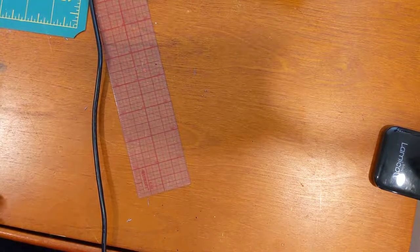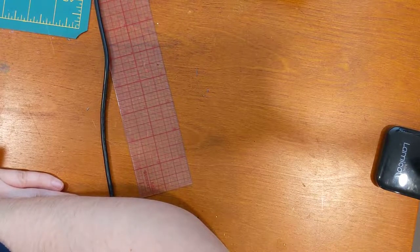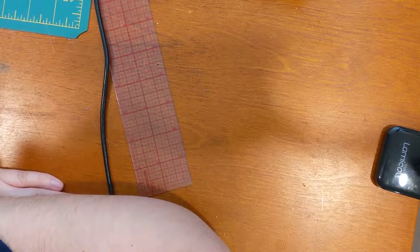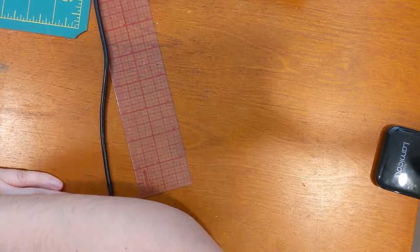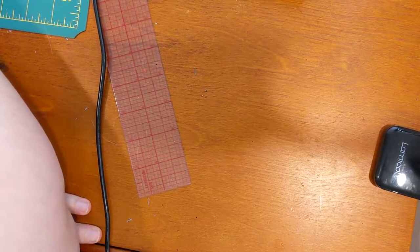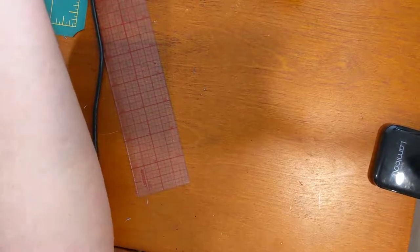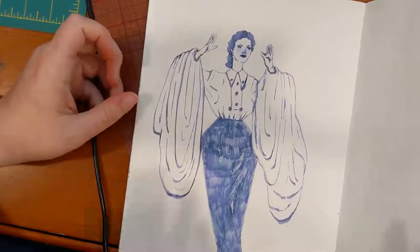Hello, this is a three-day update on 30 inks 30 days — day 13 through day 15. We last looked at Sailor 123 for this drawing.